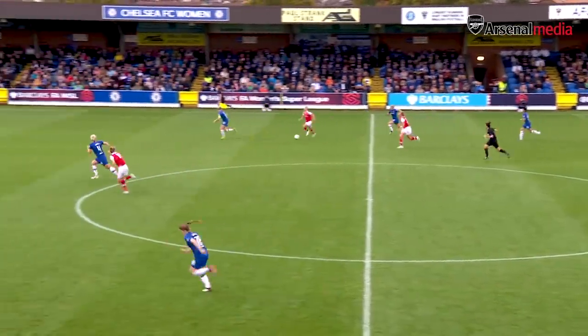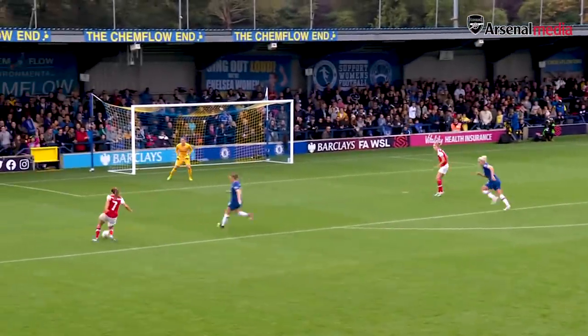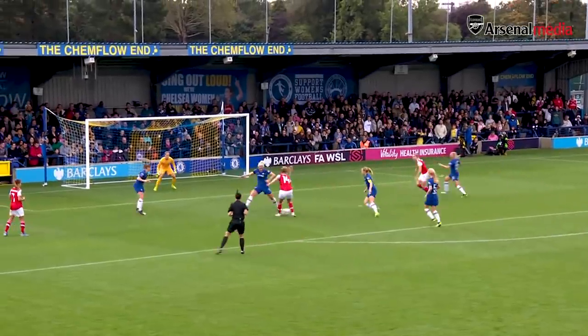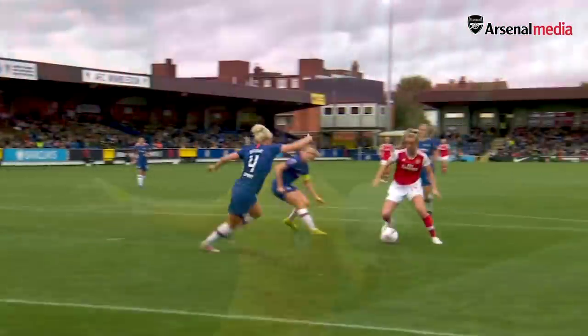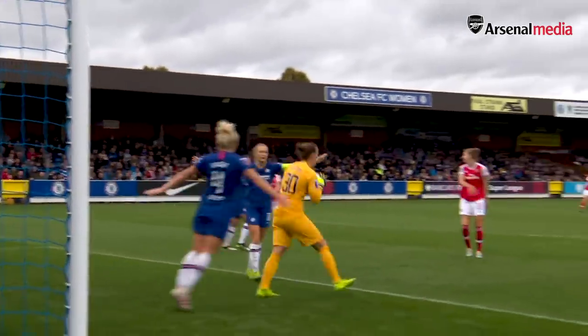Well won by Jill Roord. Now Arsenal can counter-attack with Miedema. Decent enough tackle, with van der Donk in support. Arsenal now with three in the box — one of them's Jill Roord, the other's Miedema. Arsenal queuing up for the shot, but Chelsea have more than enough players back to deal with it. One of the Arsenal players should have taken that shot on a lot earlier.